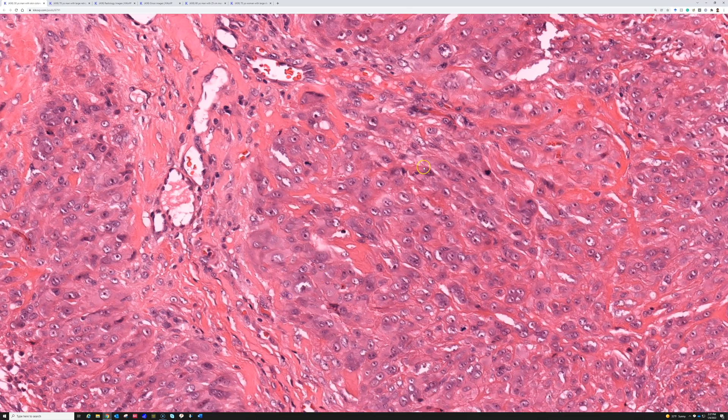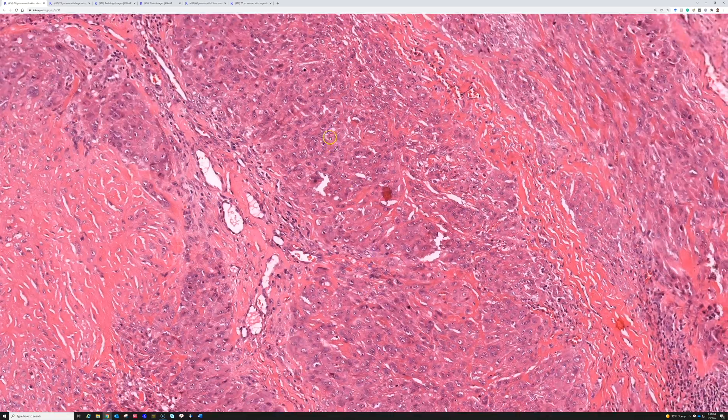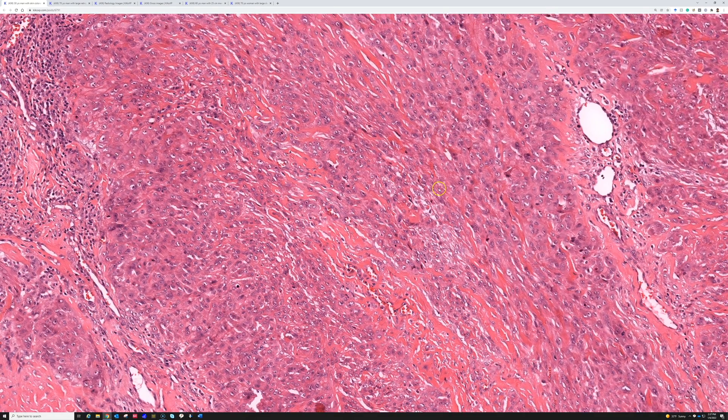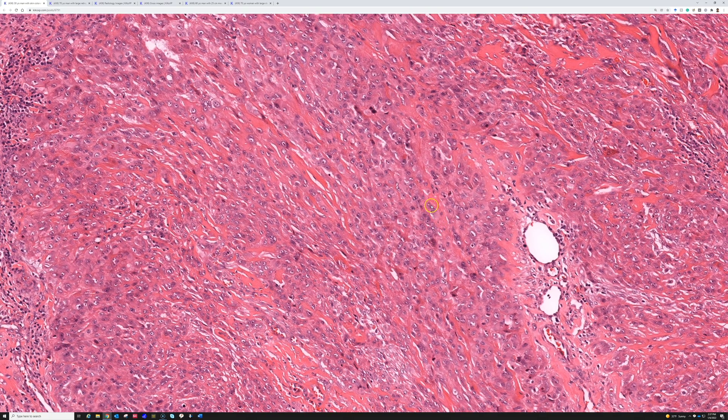One important point: ERG is one of the most sensitive vascular markers but is not specific — epithelioid sarcoma has a tendency toward ERG positivity. Epithelioid sarcoma and epithelioid angiosarcoma can look very similar cytologically, so if you're debating between those two, don't just do ERG — do CD31 as well.